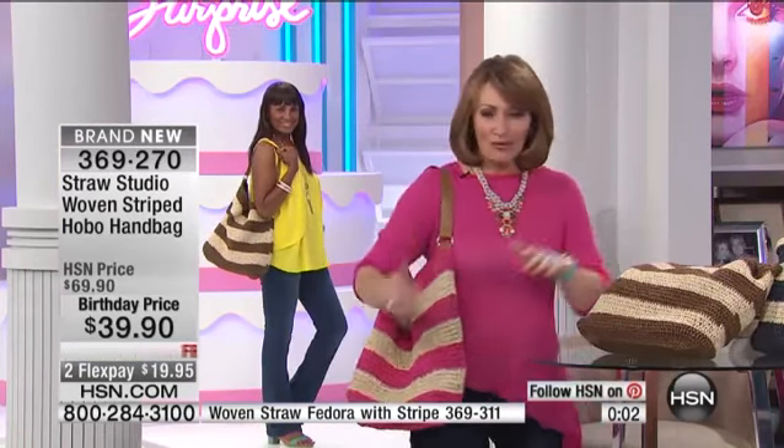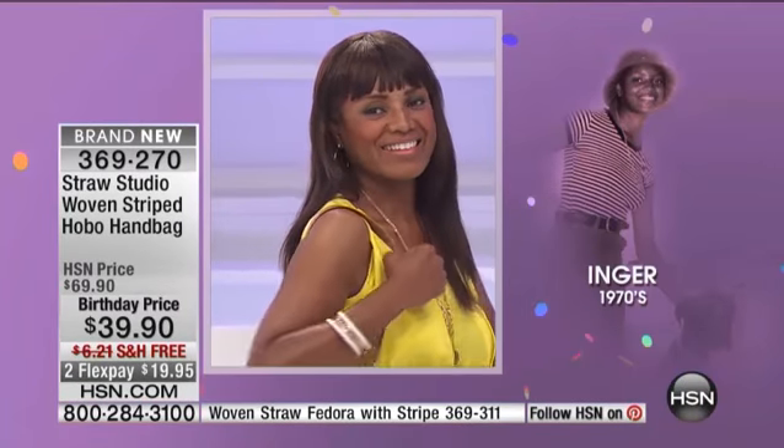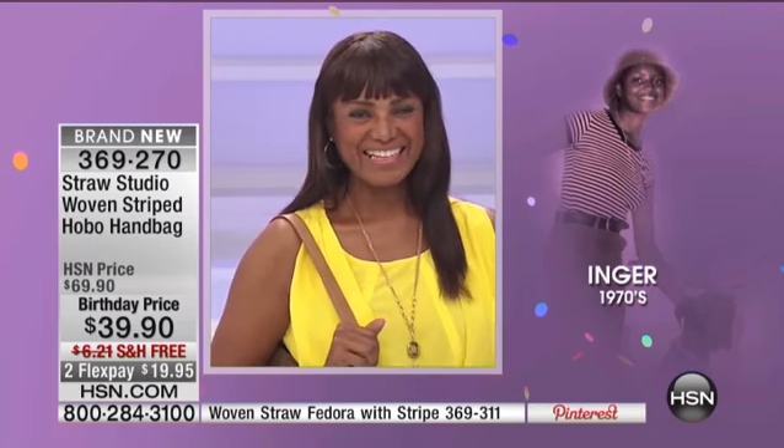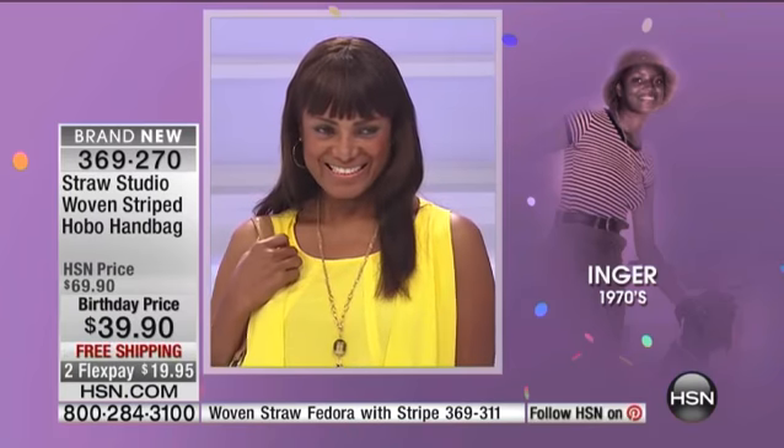Before we go, we have to show you this little fedora. But first — it's Throwback Thursday! We want to show you our cute Angie back in the 1970s. You look so cute — you should have a fedora on! I'm bringing Angie a fedora because look, she was wearing one back in the '70s, so we'll show you Angie in the little fedora.